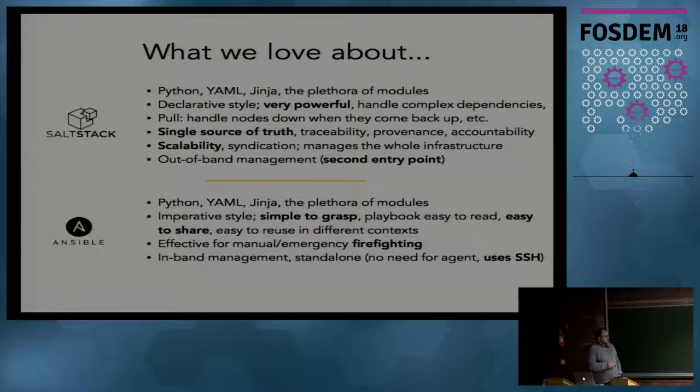We've also often used Ansible to fix things. When you start playing with Salt, sometimes because Salt is so powerful you make a little mistake and you break everything on your cluster. I found it very easy to fix things with Ansible - it's much easier to repair what was done with Salt and then recreate the configuration in Salt.